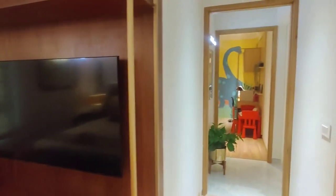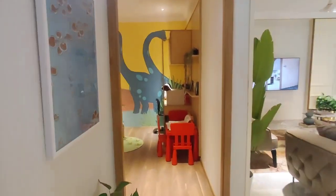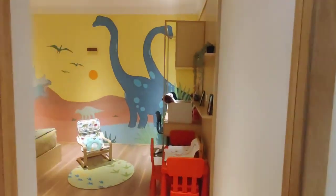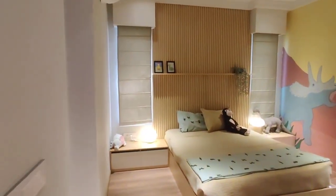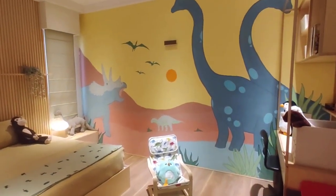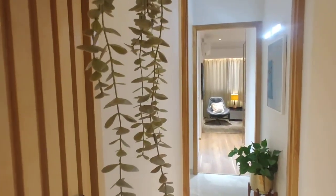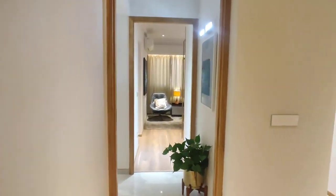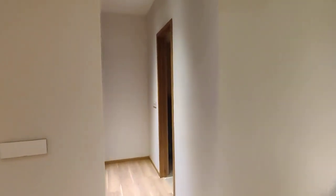Now we are moving to your children's bedroom. This is your children's bedroom. And here you can see it is having an attached washroom and dressing area.